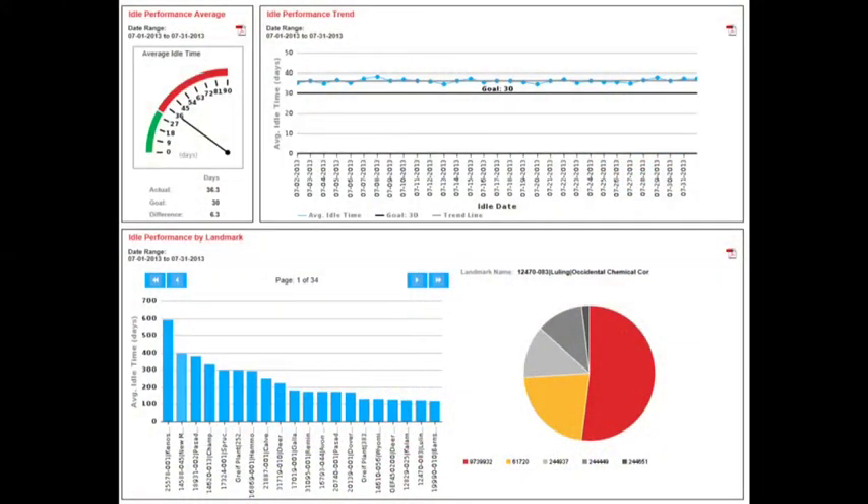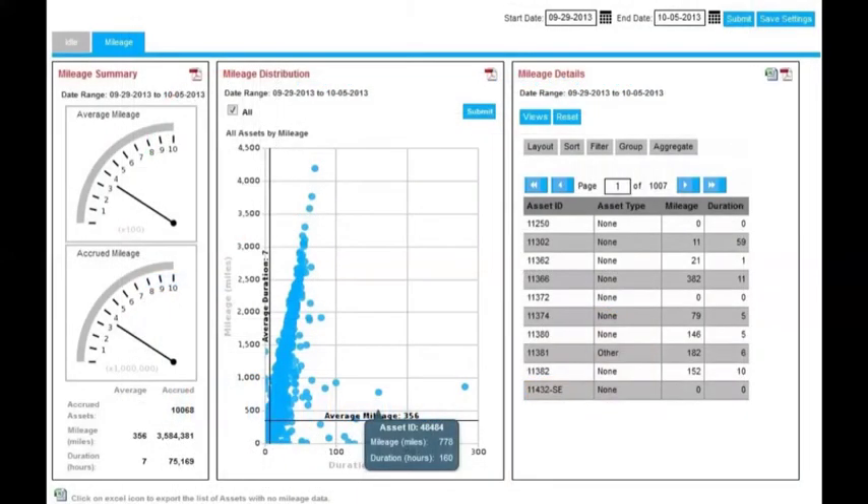SkyBell showed off its new visual dashboard called Insight Trends and a new cellular tracking system. Insight Trends serves up analysis of productivity on visual dashboards where users can drill down to see more details on the outliers.